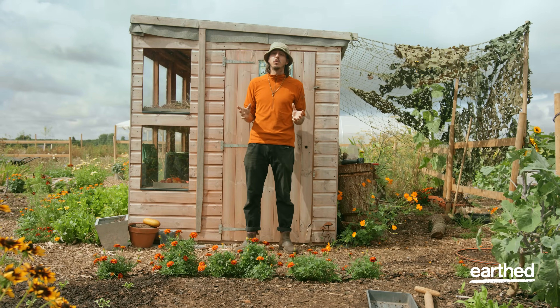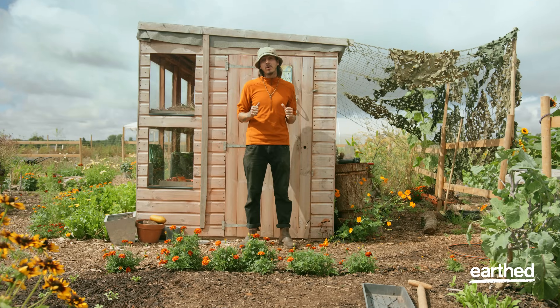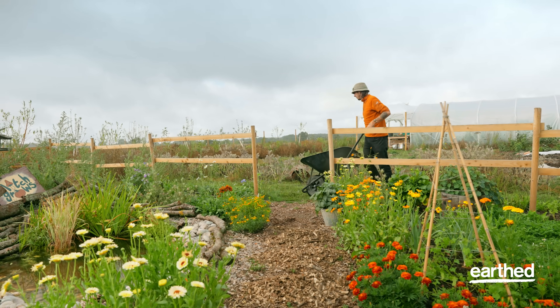Creating a healthy soil food web is essential to creating a healthy garden. In my opinion, soil is the world's most valuable yet neglected resource we have.